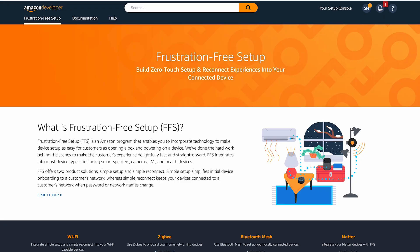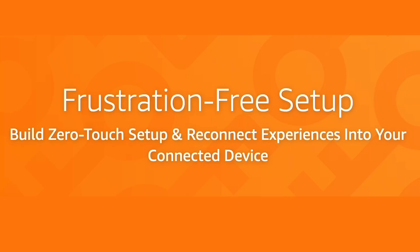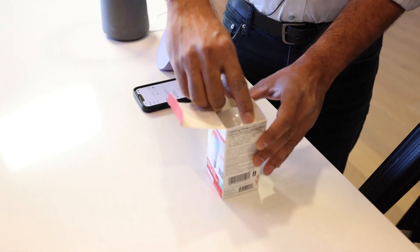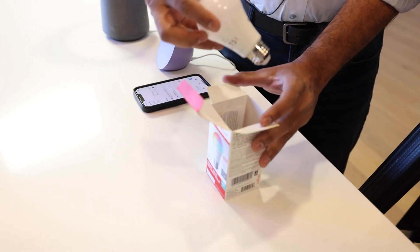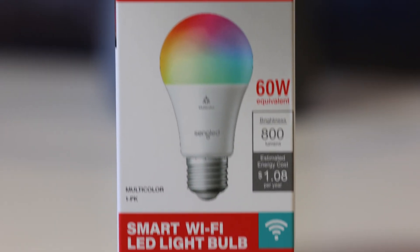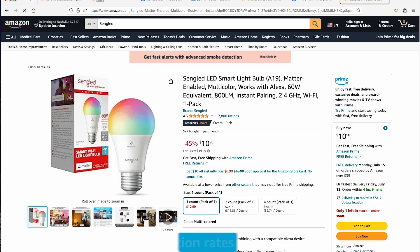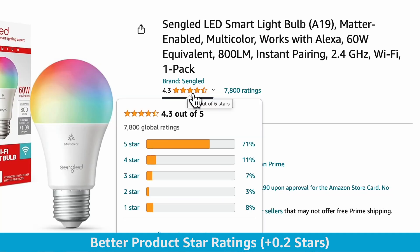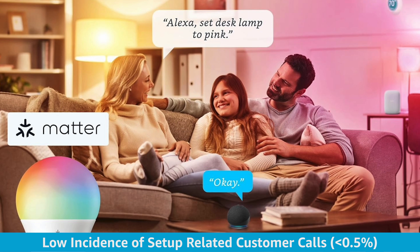That's why Amazon has introduced Frustration-Free Setup, or FFS. It enables you to make device setup as easy for your consumers as opening a box and powering on a device. So what are the benefits of FFS? We've observed higher device setup rates, better product star ratings, and a very low incidence of setup-related consumer contact calls.